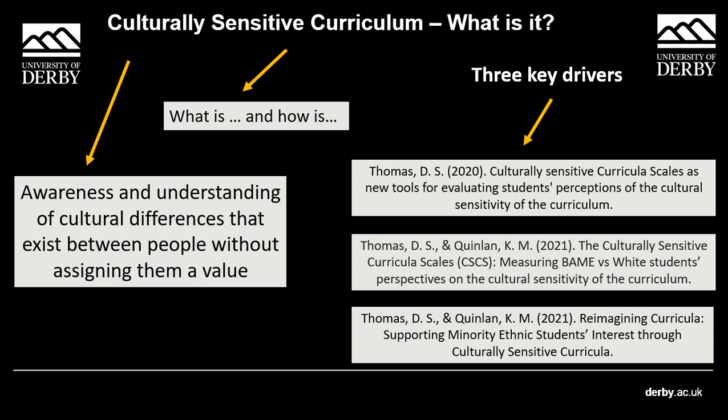Of those students, the ethnic minority students — which were 157 people in the sample — perceived their curriculum as less culturally sensitive on all four dimensions of the cultural sensitivity scale that Thomas and Quinlan designed. They also had lower levels of interest in their curriculum than the white students, who were 100 people in the sample.